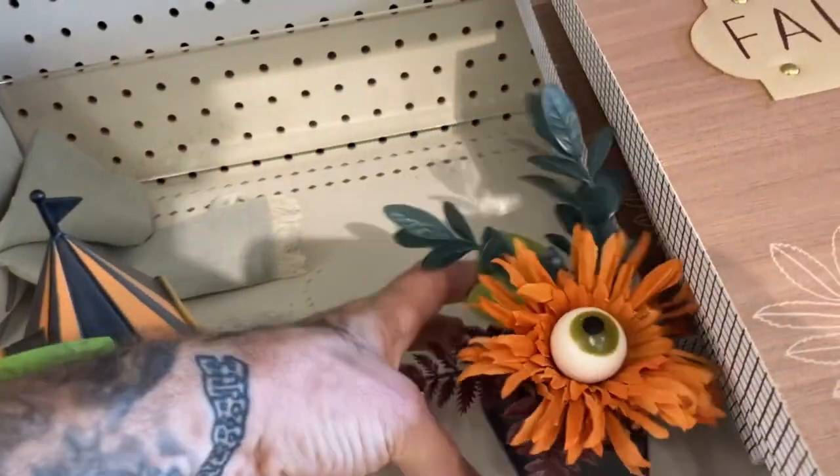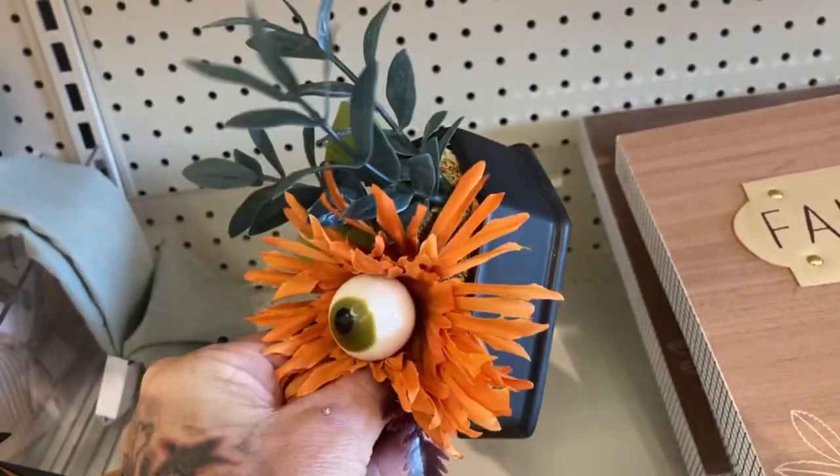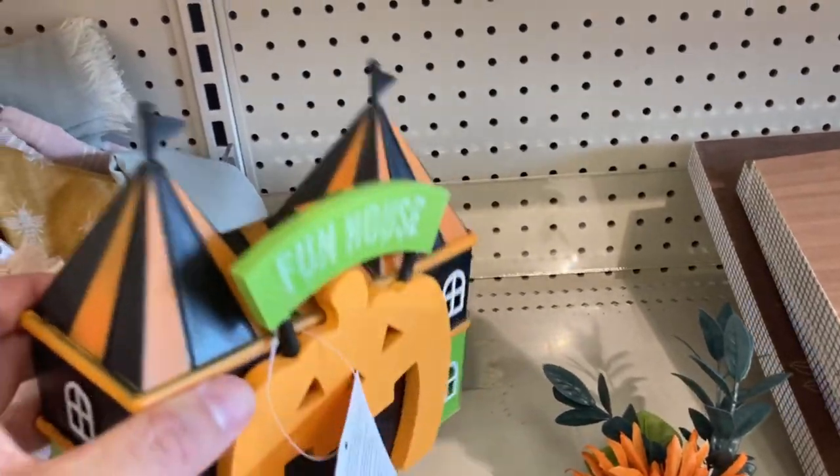Over here we have a coffin planter — it's got an eyeball in the middle. Again, Target with the eyeballs. Like what's going on with the eyeballs this year, Target? We've got our eyes on you, Target.